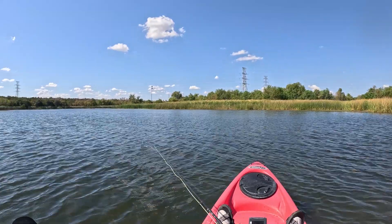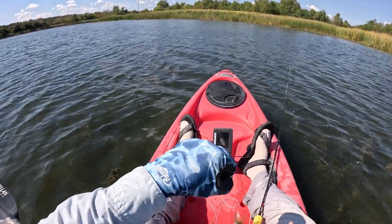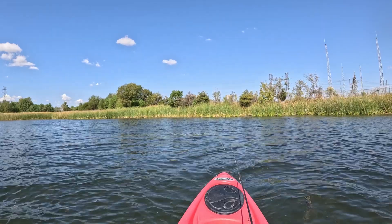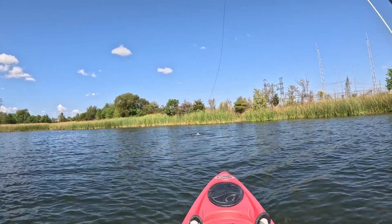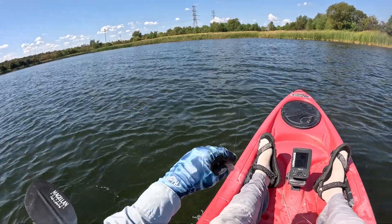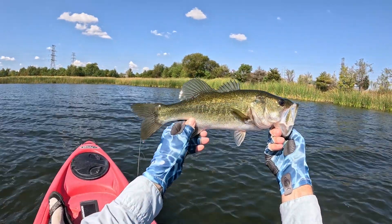Man, that wind really picked up. We got a bass! In the hydrilla — little guy, thank you. Oh, look at that right up there next to those reeds — one jumping. Got him! Oh man, this looks like a good bass. There you go, there you go. That is a decent bass — yeah, nice, thank you.